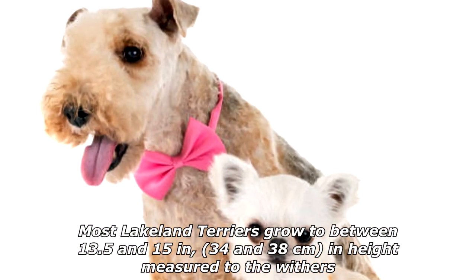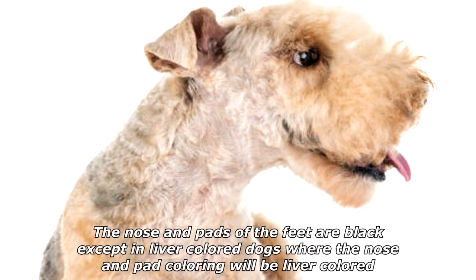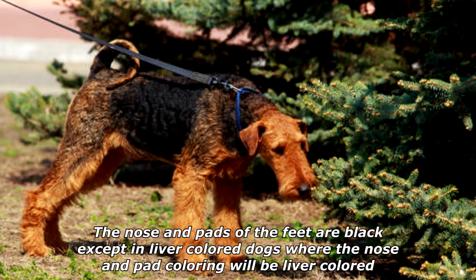Most Lakeland Terriers grow to between 13.5 and 15 inches (34 and 38 centimeters) in height measured to the withers. The eyes are small, dark colored, and of oval shape. The nose and pads of the feet are black, except in liver-colored dogs where the nose and pad coloring will be liver colored.